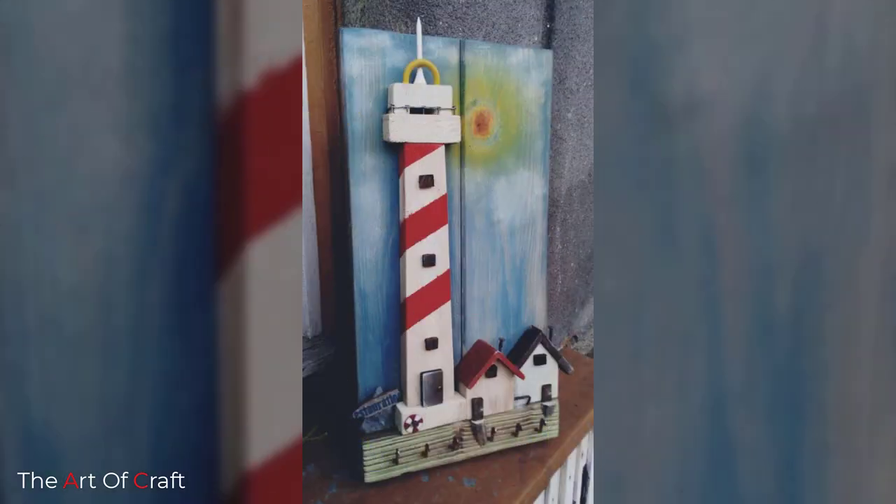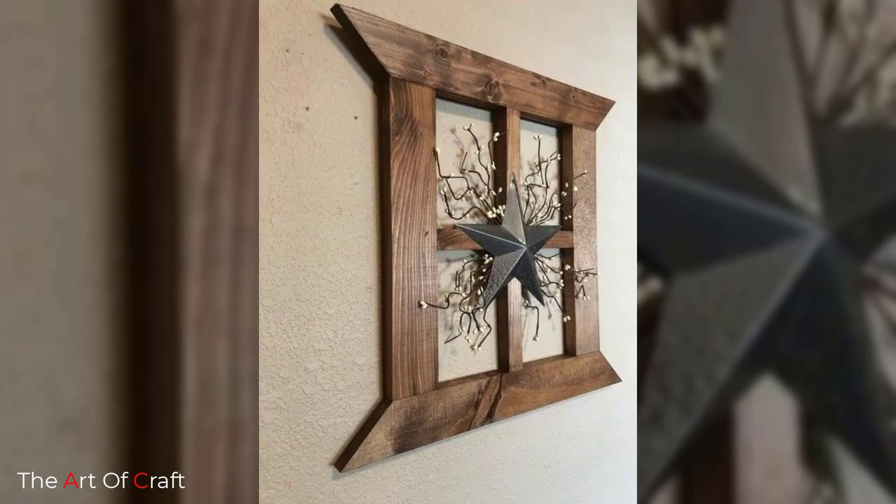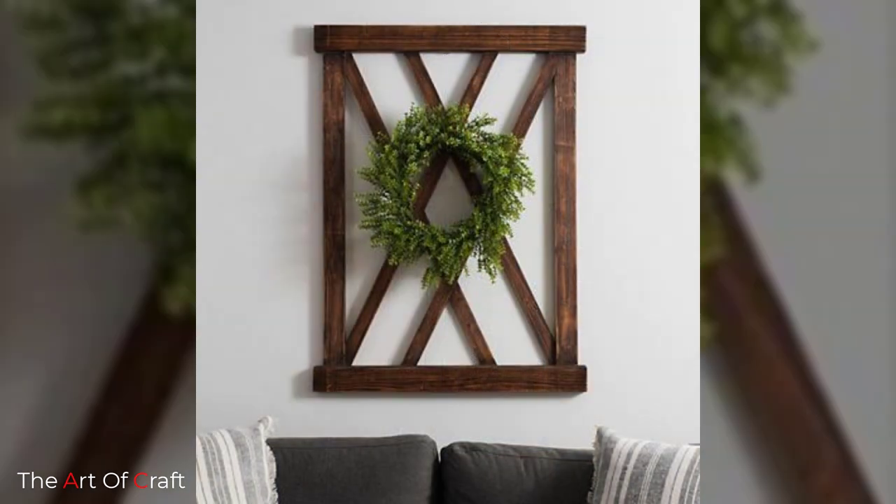Number one: geometric wood wall art. Hanging geometric wood wall art on empty and blank walls will add a stunning abstract and modern appeal. It is also a great way to give a sense of balance. You can position it on the focal wall behind the couch in the living room to impress any guest who enters your home.